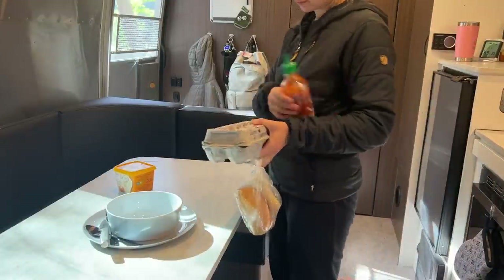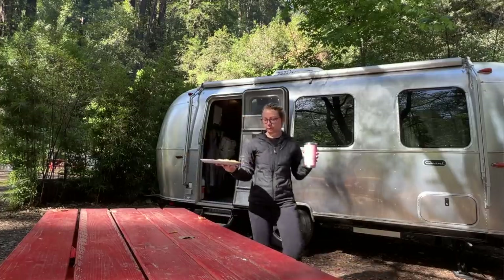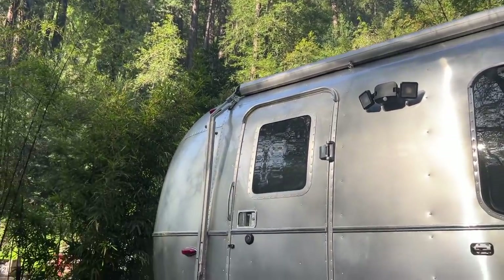Waking up in my Airstream the next morning was so surreal. I got to wake up in my own bed, follow my normal morning routine, and then open up my door to an entirely new environment. Not only was it super comforting for me, but for Roo as well. Traveling is so much less stressful for her now that our home can go with us wherever we go.